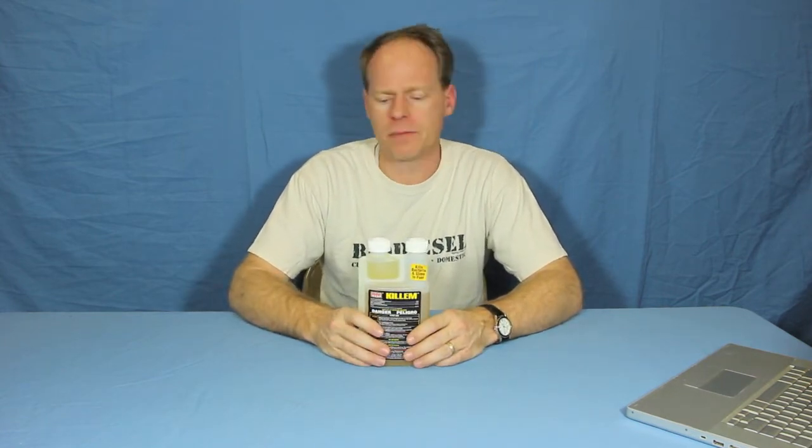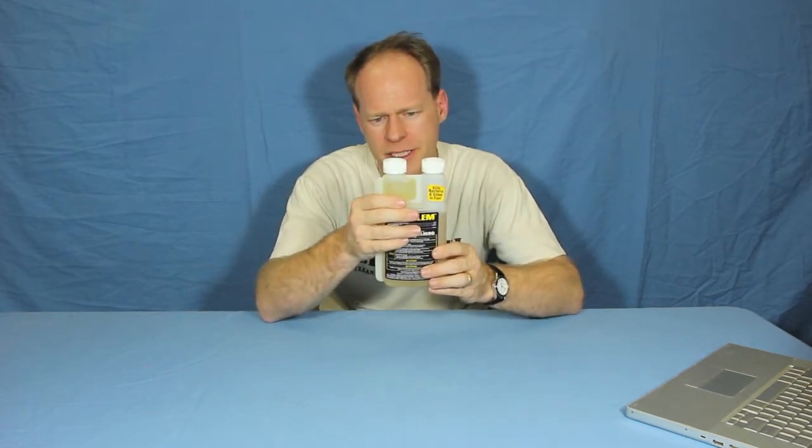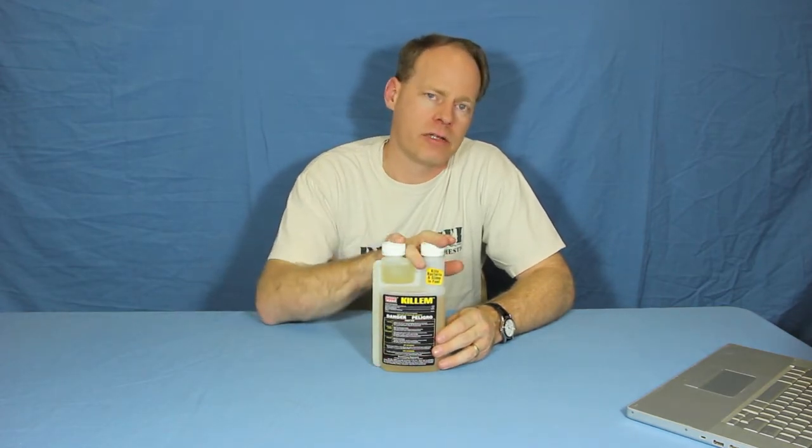How does it work? It's got a handy little dosing vial at the top that has graduations in 5, 15, and 30. Or you can also use a little beaker. For every hundred gallons of biodiesel as a preventative measure, you're going to use about 22 milliliters. If you've got contaminated biodiesel, you treat it at 66 milliliters for every hundred gallons.